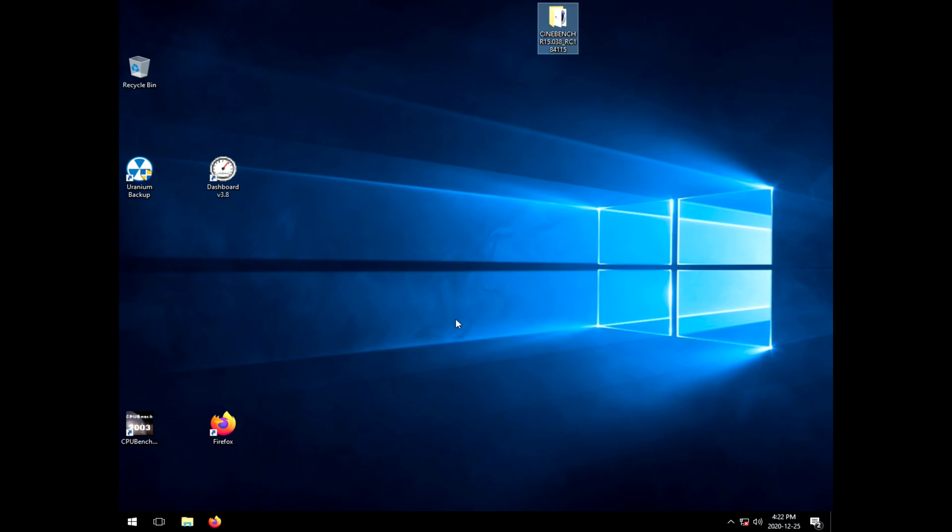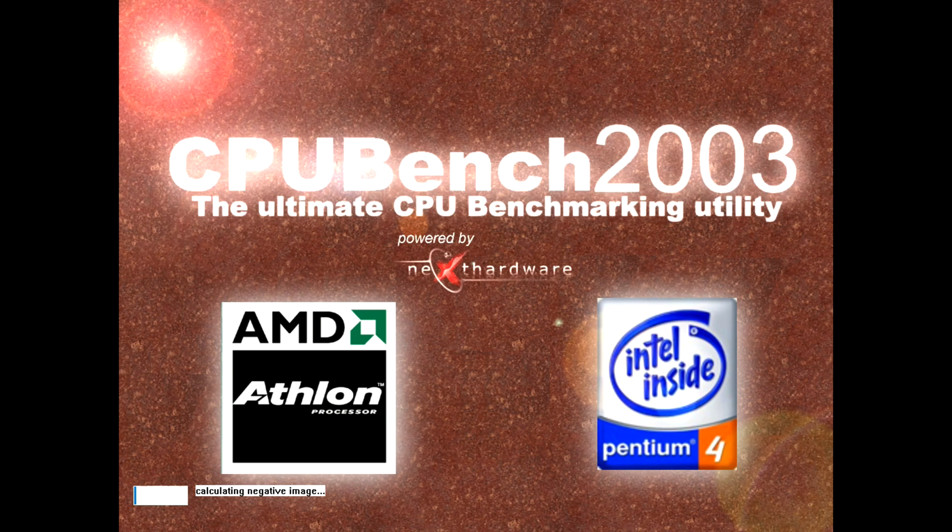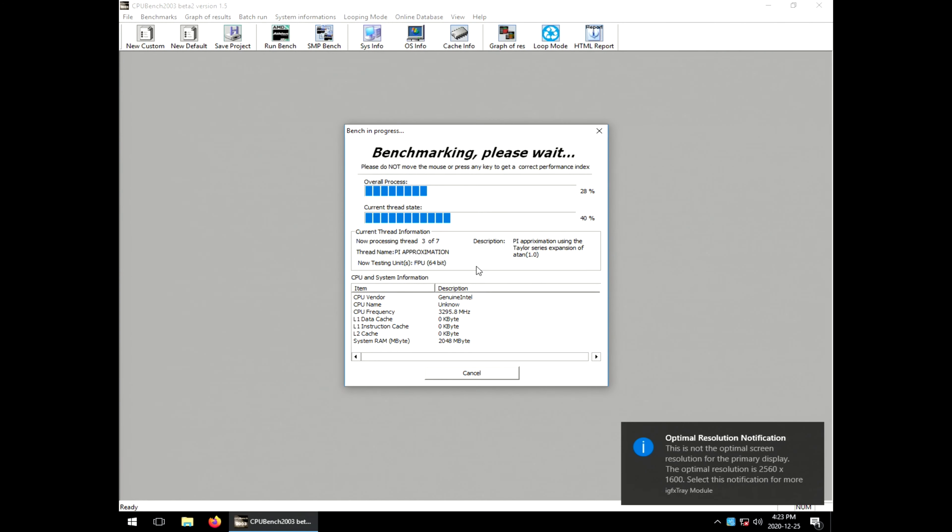This fan here — I've noticed it maybe ramp up and down. For all intents and purposes, this is a modern spec power supply. I even think I've seen that fan turn off at some points. I've got a fresh copy of Windows 10 installed on this, even though it looks almost exactly identical to the last one.